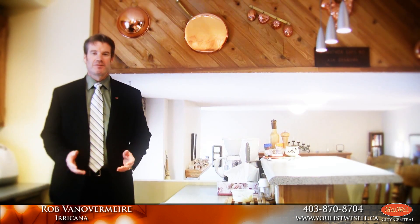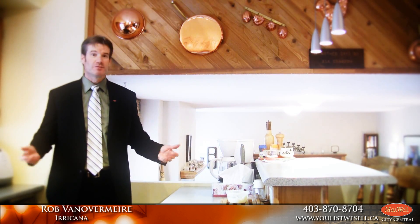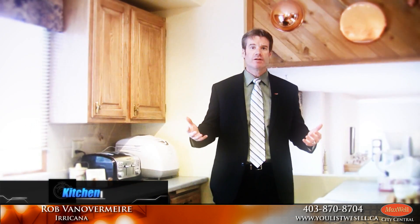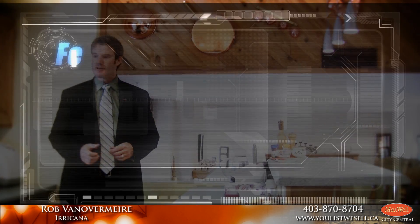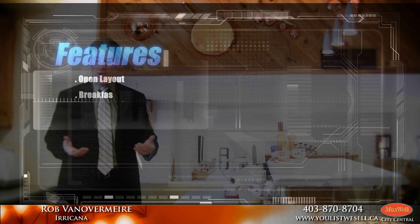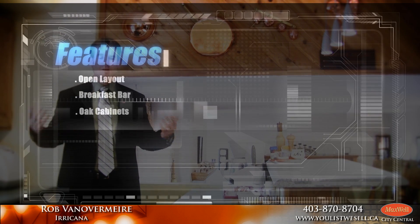The first thing that everybody wants to see when they come into a home is the kitchen, because the kitchen is the focal point of the house, and this is no exception. I love what the homeowner has done here — the cabinets are all nice oak, very tastefully and modern looking. They built this beautiful breakfast bar right in the middle, so you've got a couple of chairs at the island to entertain guests while you have people over for dinner, and you still have lots of counter space. They also put in some new flooring and extra lighting.